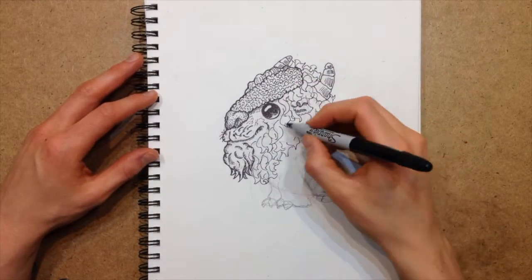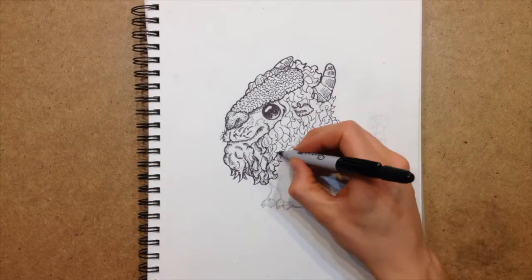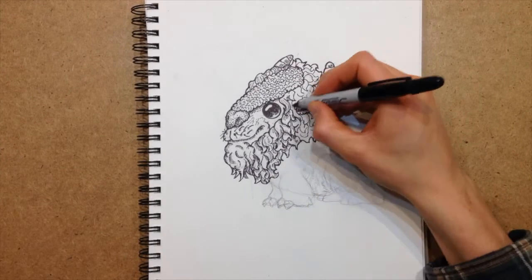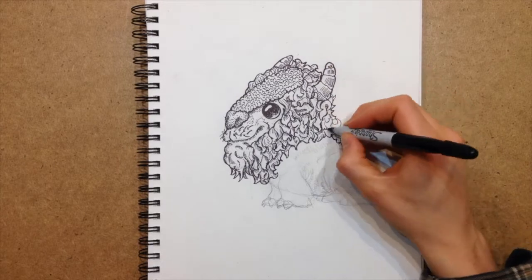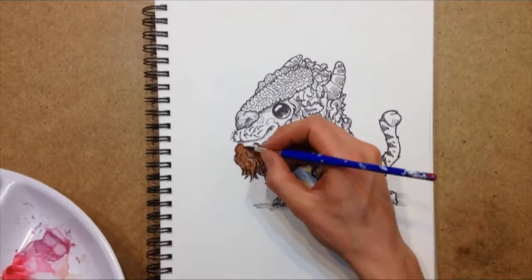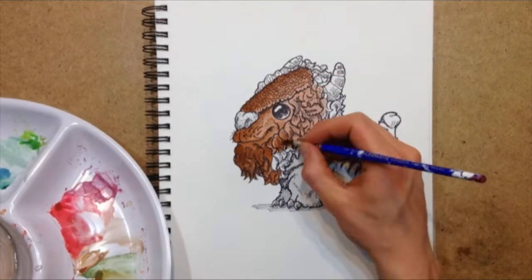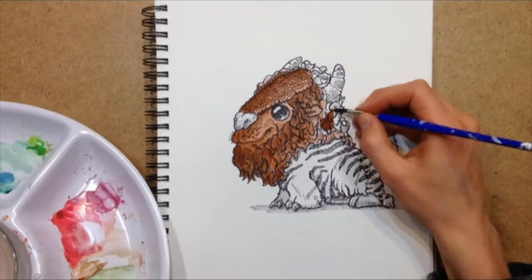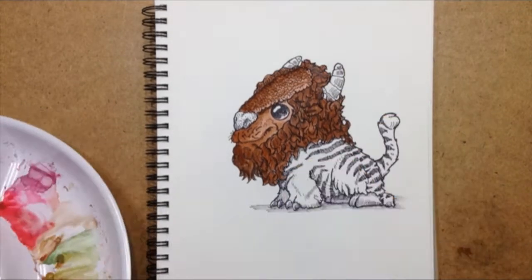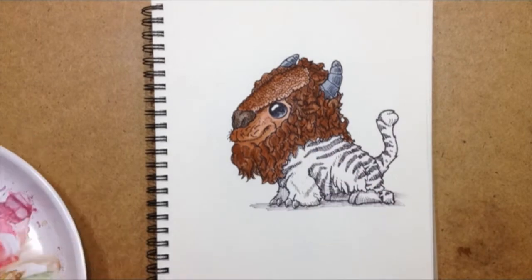Now I based this style off of an illustrator named Chris Ryniak. He is known for drawing cute little monsters or other fantastical creatures in a way that is very endearing and soft and approachable, and even though they are monsters at their core and structure, the way that he draws them is very soft and cuddly and approachable, and certainly cute in their own way.